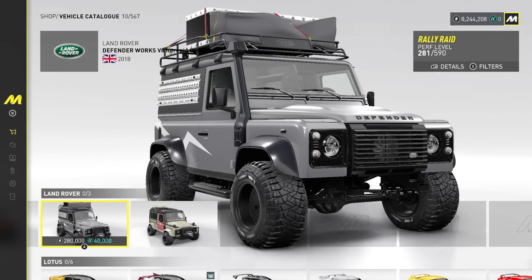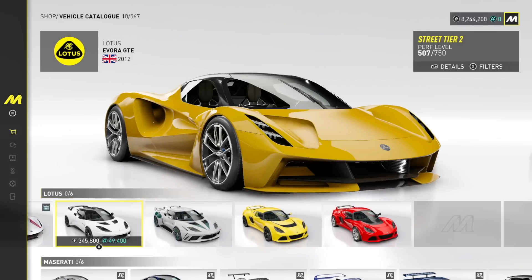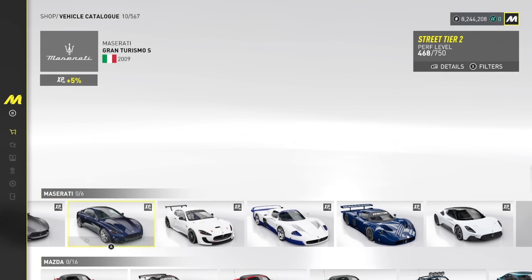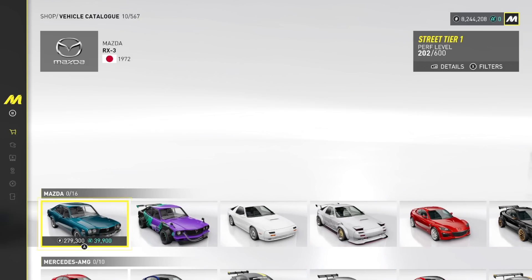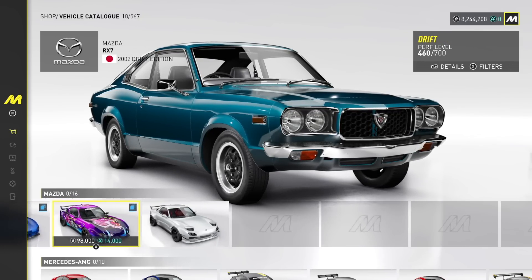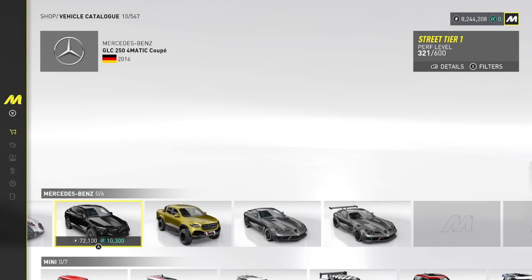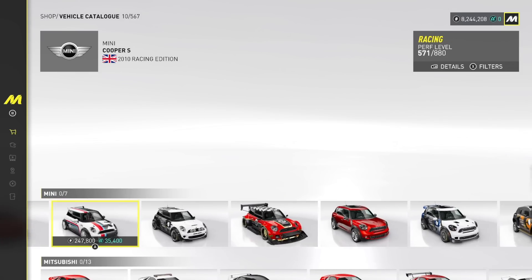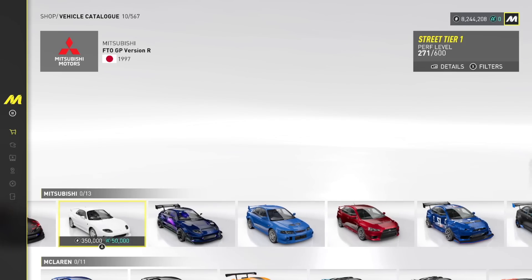Maserati's got six. Mazda has 16 — look at them all. RX3 — oh, that's nice. I can't really stop on some of these right now because of the time constraints on this demo, but we're going through them here. Minis. I can't believe I'm still going through cars though.